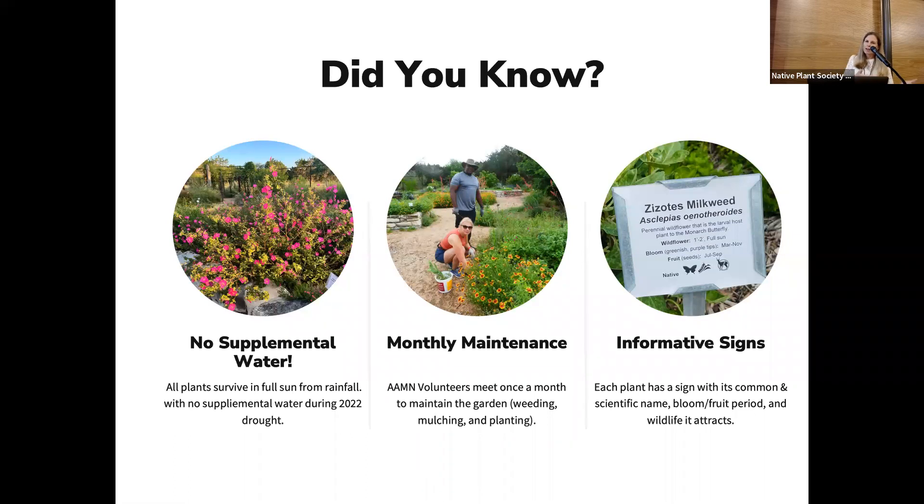If you go in August after a really hot summer, it's not going to look its best, but all those plants survived and they're coming back looking great again in the spring. So it's really a testament to how drought tolerant a lot of our Texas native plants are.